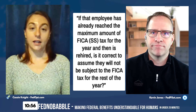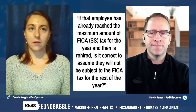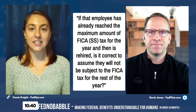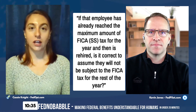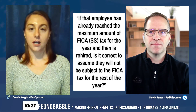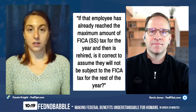The answer is no, they would not be subject to FICA tax because they've already met that cap for the year. Whether you're a federal employee, or you separated from service and are going into the public sector — whatever that looks like — if you have met the Social Security cap for those maximum deductions from your pay, you're not going to pay that for the rest of the year. And it doesn't matter what position you're in.